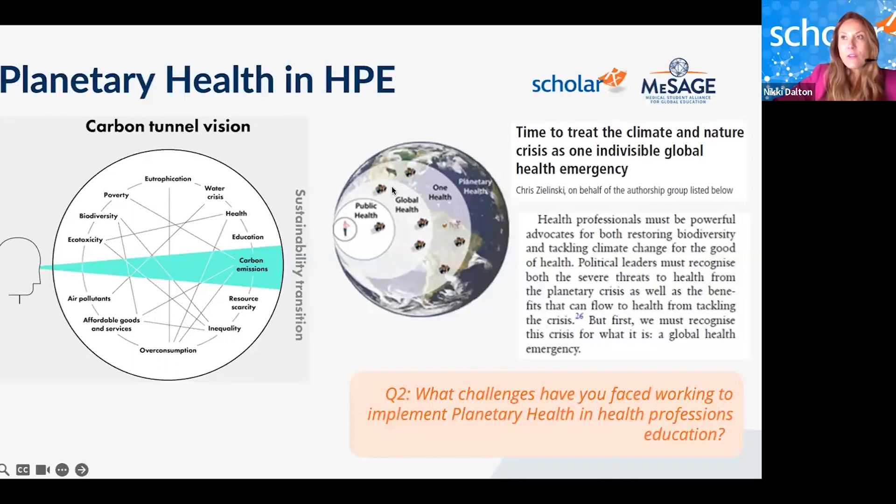A question asks whether any of the BRICs cover the underlying anthropogenic causal drivers of declines in planetary health. Nikki reminds attendees that all BRICs can be customized — annotated, copied, and edited to fit specific populations and regions. This flexibility is a key feature of the ScholarRx platform.